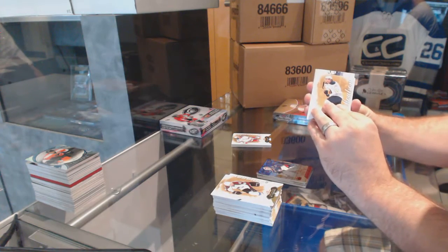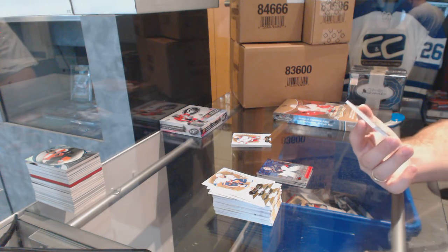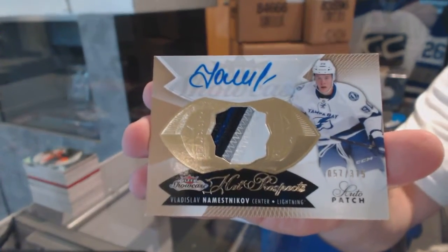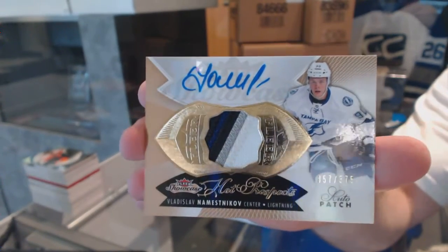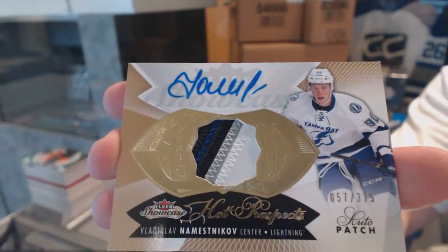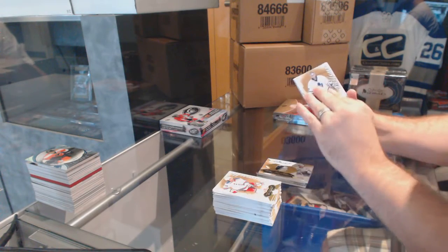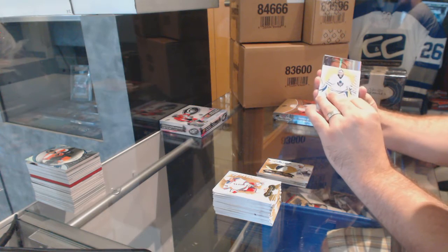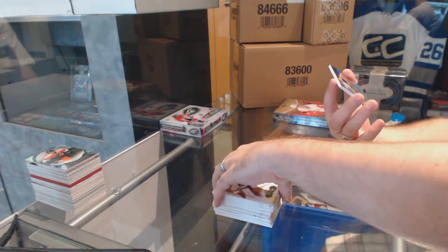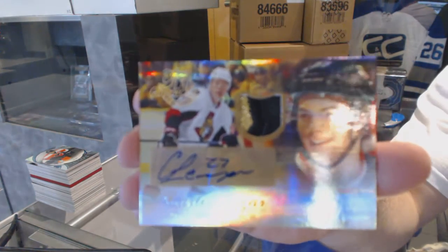Patch number one is a very sexy patch - numbered to 375, four color rookie patch auto. Now for the Tampa Bay Lightning, Vladislav Namestnikov - four color patch. And this bad boy is a showcase happy guy - numbered 6 of 49, showcase auto patch rookie for the Ottawa Senators: Curtis Lazar.